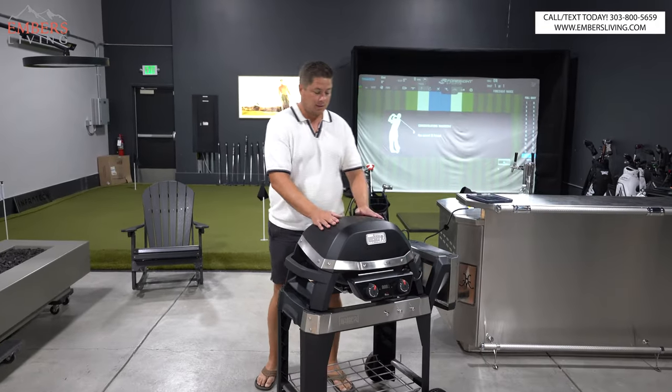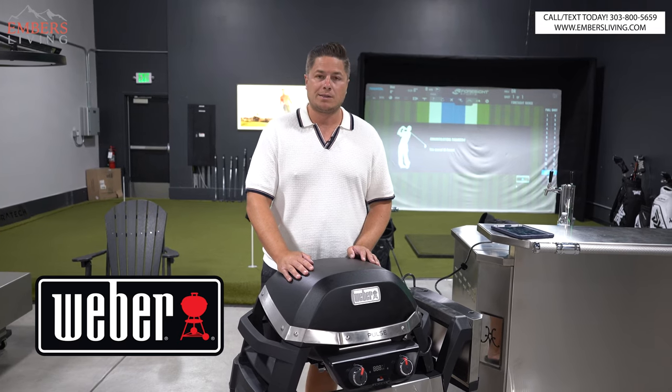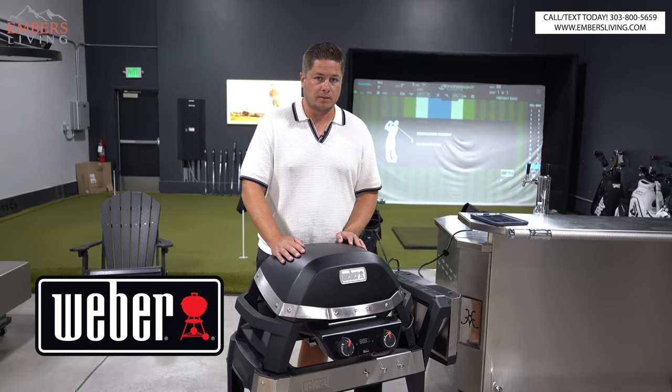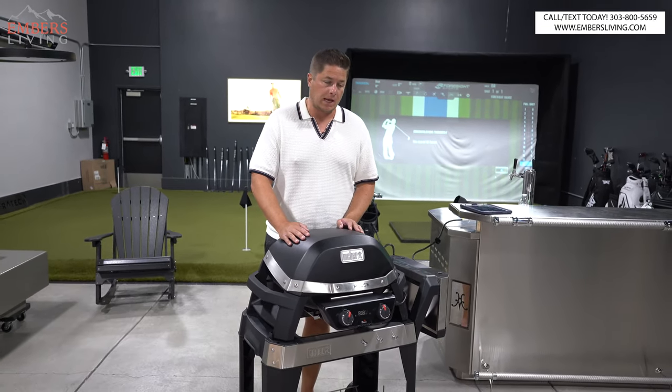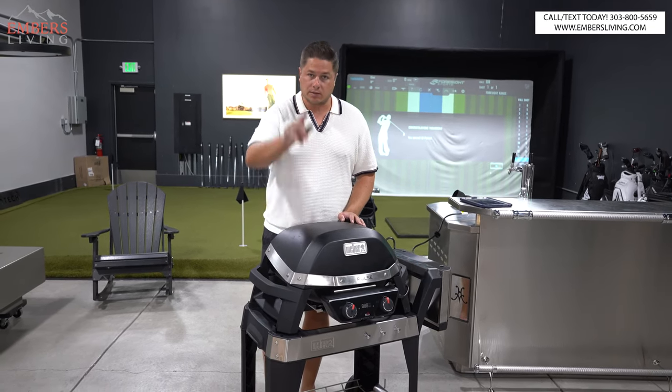What's up guys, it's Trevor with Embers. We got a new barbecue to review — this is the Weber Pulse, which is all electric. A lot of electric grills are coming out, they're turning into cars, they're all going electric. Let's go.